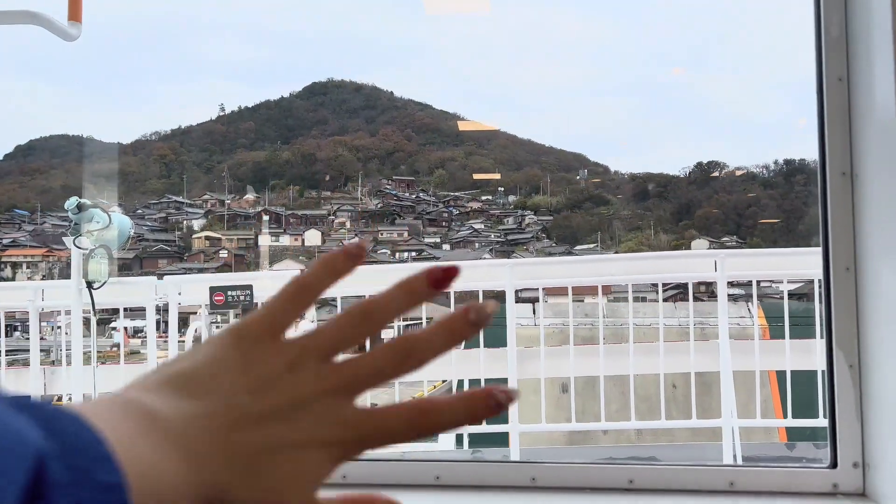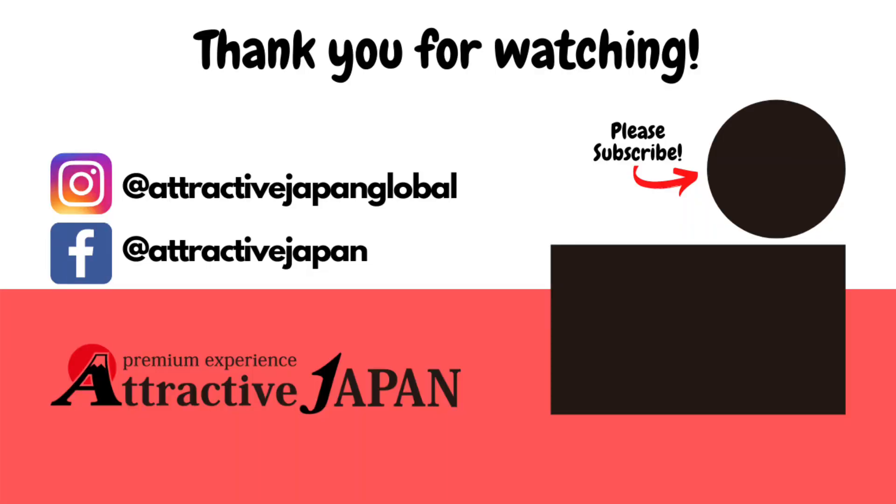Thank you guys so much for watching and coming with me to Ogijima! If you liked this video give it a thumbs up and subscribe to our channel for more videos about Japan. If you have any questions or comments, leave them in the box down below. See you next time!